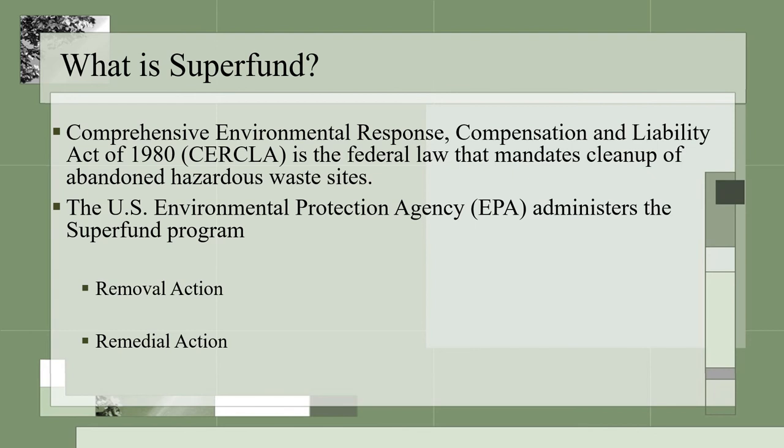You have heard me mention the term Superfund. What is Superfund? This is a common name used in EPA for the Comprehensive Environmental Response, Compensation, and Liability Act (CERCLA). This is a law that mandates cleanup of hazardous waste sites. EPA's Superfund program oversees carrying out this responsibility. Superfund includes both removal and remedial actions. The PPC is under a remedial action.